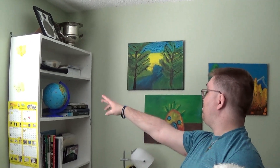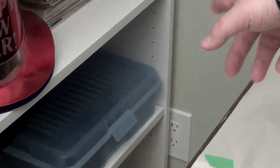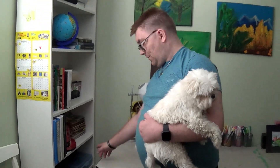We have the globe, books, and some magazines, and those binders where I put documents. And here is my camera stuff. Here are just little collectibles I collect.